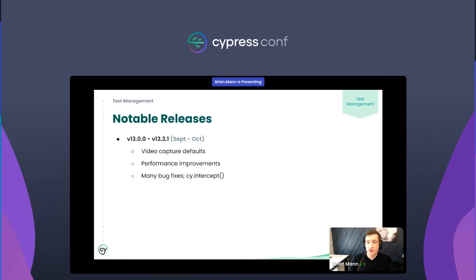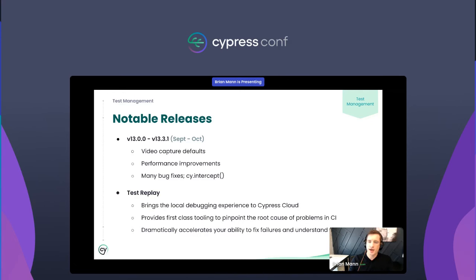We've had several notable releases over the last couple months. Be sure to check out v13 if you're not already on the latest version. We made several changes to the default behavior of the app, such as turning off video capture by default, as well as several other performance improvements. There are a ton of bug fixes, most notably in some of the proxy layer for cy.intercept. That set the stage to deliver Test Replay — the changes in v13 were not only for performance, but with Test Replay released, things like capturing video by default became obviated.